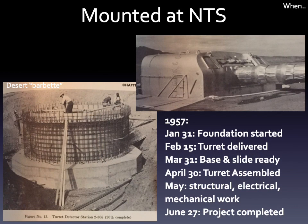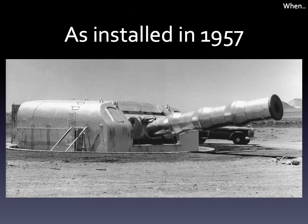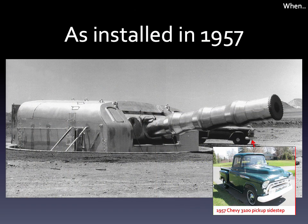As to when, the foundation for the turret was started on January 31st, 1957, and completed in two months. The turret arrived at the test site on February 15th, and was mounted and assembled by the end of April. From May to June, structural, mechanical, and electrical work were completed, and it was ready to go by June 27th, in time for the first test, Diablo, in mid-July. And here's the completed project, along with a brand new '57 Chevy pickup.